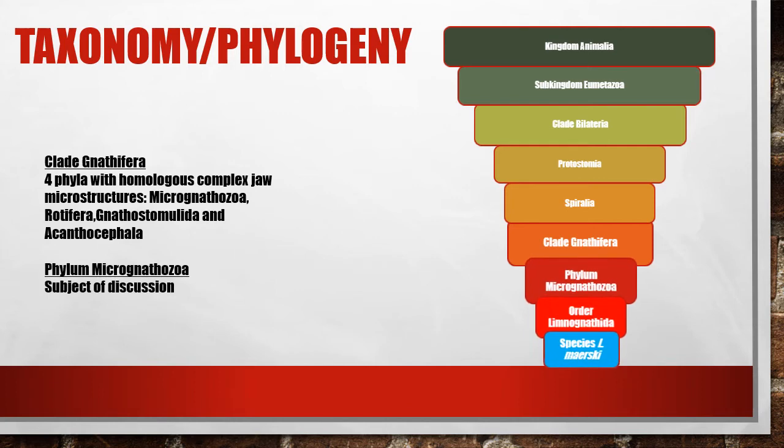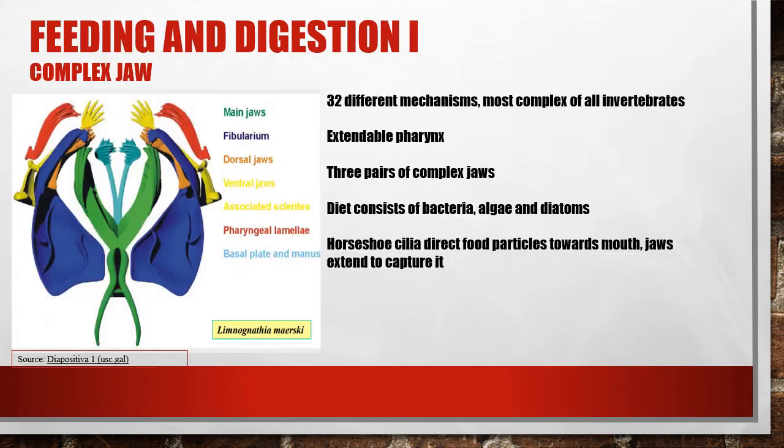This clade includes Micronathozoa, Rotifera, Gnathostomulida, and Acanthocephala. Micronathozoa are most defined by their extremely complex jaw structures, more developed than any other invertebrate. The pharynx consists of three sets of jaws — the main jaws, dorsal jaws, and ventral jaws — that can be extended through the mouth and clasp food particles in a pincer-like motion.